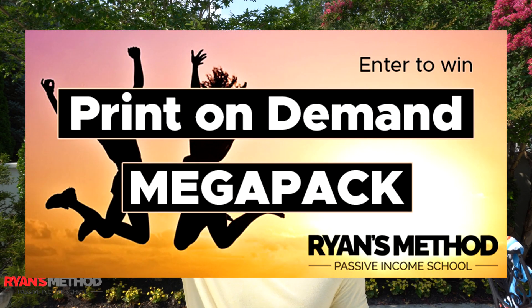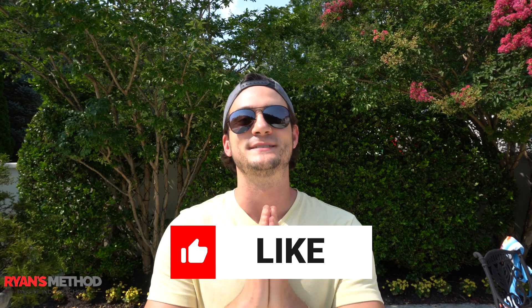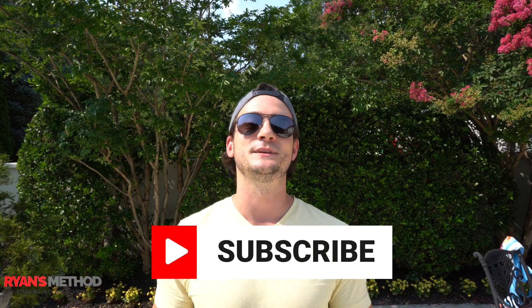As I wrap up, I want to remind you that I run a free weekly print on demand giveaway — you can find a link in the description. This week is giveaway number 50, so I'm also giving away two enrollments to any of my passive income courses on Ryan's Method Passive Income School, where I teach my approach to e-commerce that freed me from working a nine-to-five job. I also have a free print on demand mini course in the description — just give me your email and I'll send you one lesson a day for eight days. And I have a full print on demand course at ryansmethod.com where I show you how I make six-figure print on demand sales every single year. Thanks for watching till the end — please like and subscribe and I'll see you tomorrow.